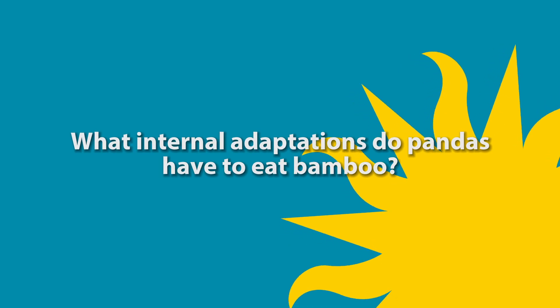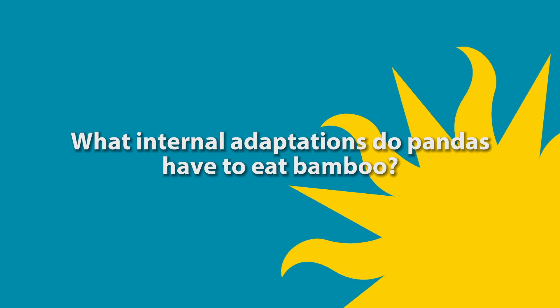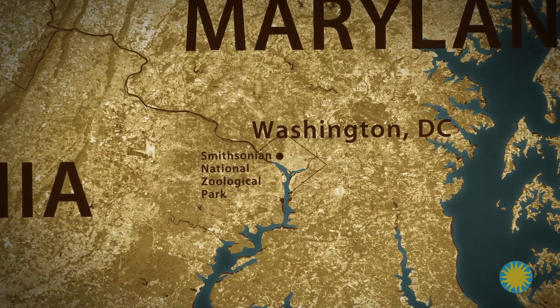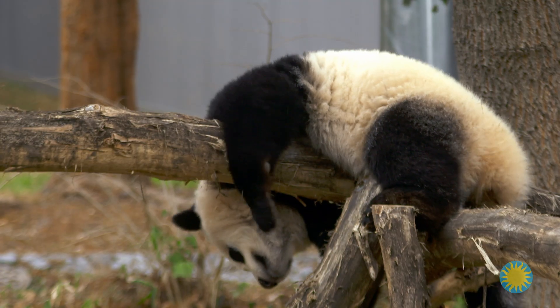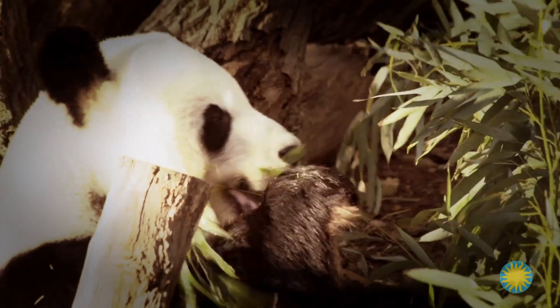In this episode, we ask the question: what internal adaptations do pandas have to eat bamboo? Hey, Josh Bernstein here. I'm behind the scenes at the National Zoo — the Smithsonian National Zoological Park in northwest Washington, D.C. — home to 2,000 animals. None more famous than their giant pandas Mei Xiang, Tian Tian, and Bao Bao. Earlier today, caretaker Marty Deary showed me what giant pandas eat, and I learned about their unique external adaptations as carnivores eating mostly plants.